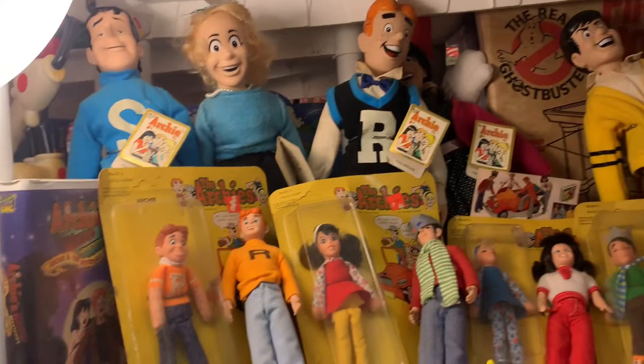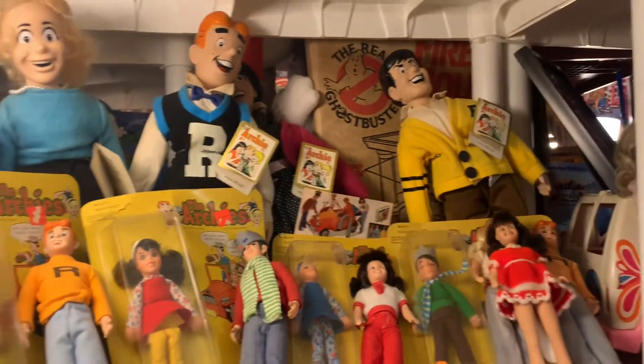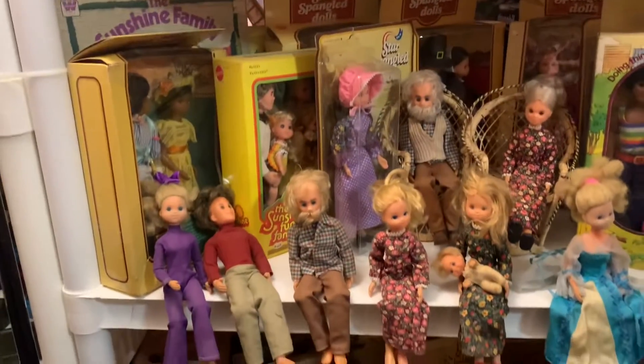I love collecting all kinds of toys — boy toys, girl toys, little kid toys, vintage toys, modern toys, any kind of toy.